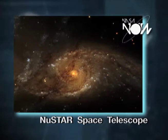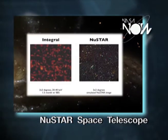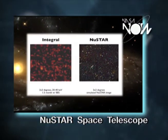What's so special about NASA's NuSTAR Space Telescope? NuSTAR is a small explorer mission that will be launching very soon. It is going to, for the first time, focus hard X-rays into images.